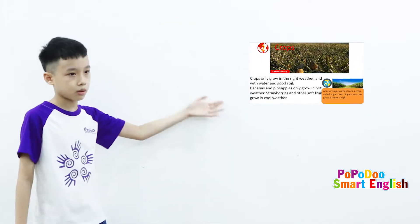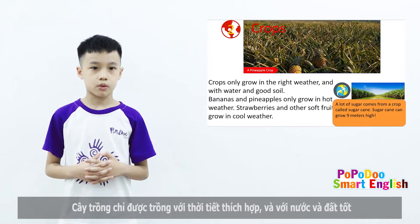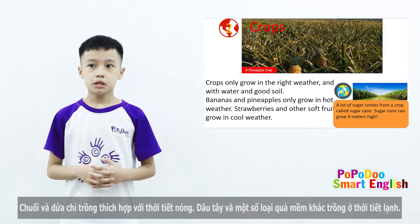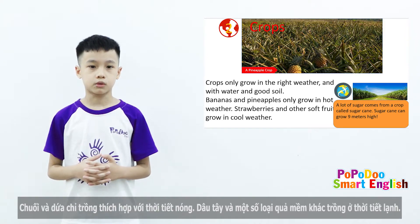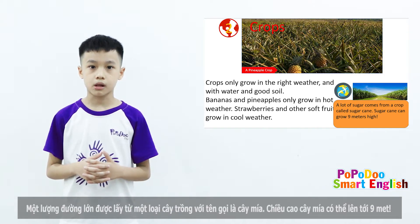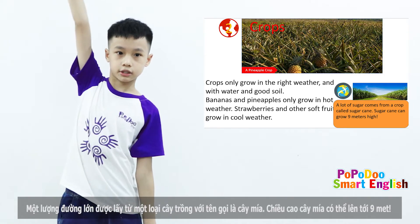Crops. This is pineapple crops. Crops only grow in the right weather and with water and good soil. Bananas and pineapples only grow in hot weather. Strawberries and other soft fruit grow in cool weather. A lot of sugar comes from a crop called sugarcane. Sugarcane can grow 9 meters high.